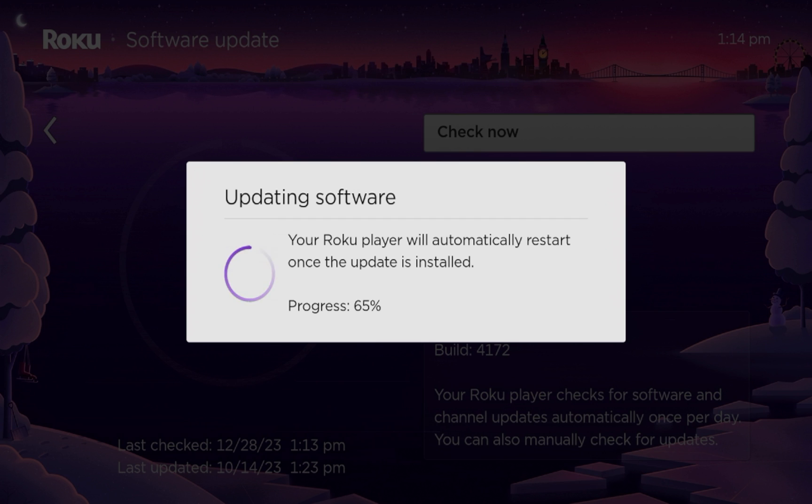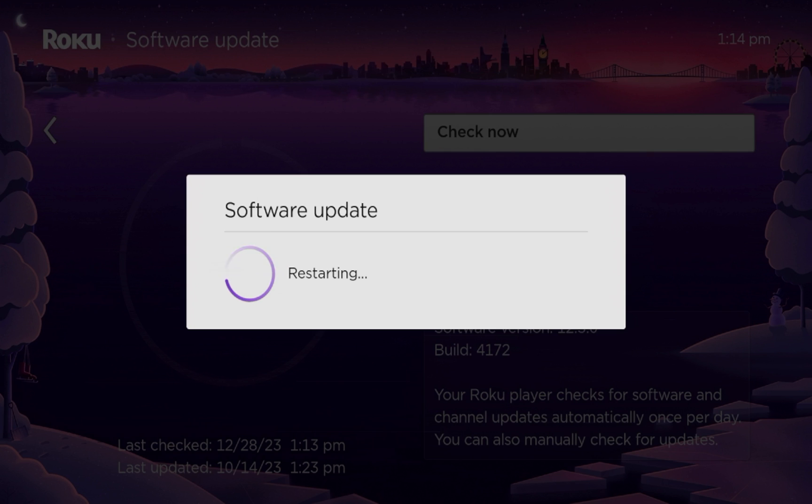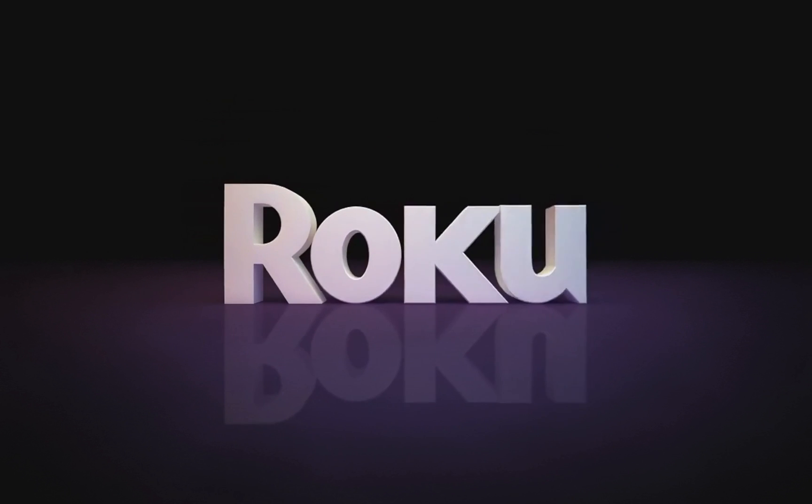That's it guys — this is Bodie with IPTV Wire. Appreciate you all watching. Be sure to subscribe to my channel if you haven't already, and like this video if you found it helpful. Leave me a comment below if there are any live TV applications you're using on your Roku devices that I may have missed. Hope you all have a great day.